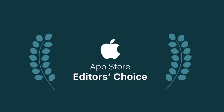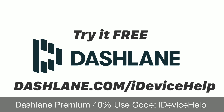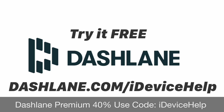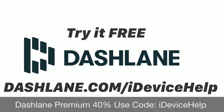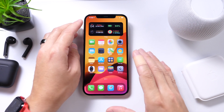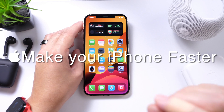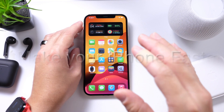So what are you waiting for? I found it to be extremely helpful and I think you will as well. You can try Dashlane for free on your first device by going to dashlane.com/iDeviceHelp, or if you want to go premium you can use the iDeviceHelp promo code for up to 40% off your first purchase. Links will be in the description below. In this video I'm going to share my personal tips and recommendations to make your iPhone overall faster. This video has been highly requested so let's dive right in.